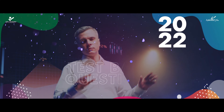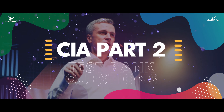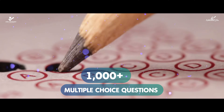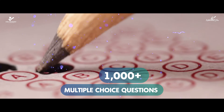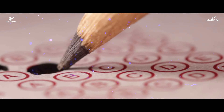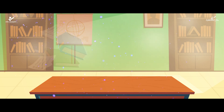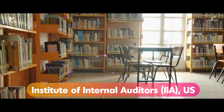Welcome to the 2022 edition of the CIA Part 2 Test Bank Questions. It contains the 1,000-plus multiple-choice questions, explaining the correct and incorrect choices to help you prepare for CIA exams conducted by the Institute of Internal Auditors.